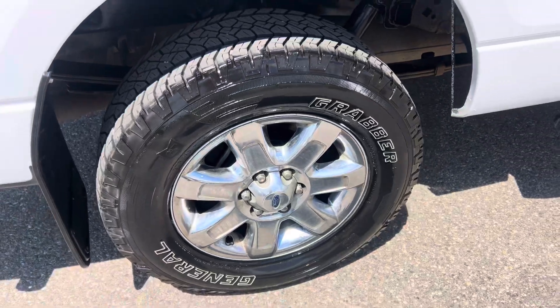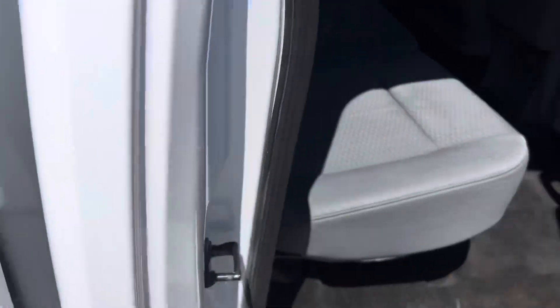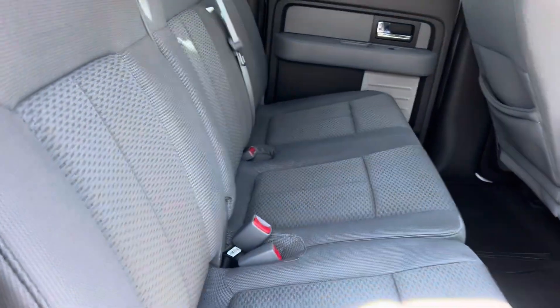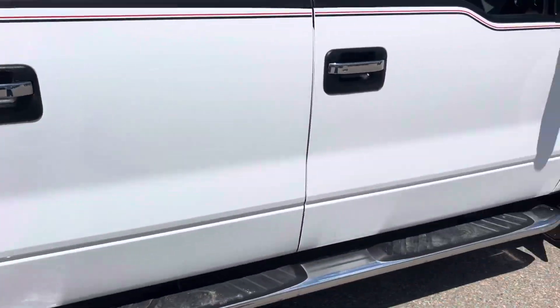I got a big set of grabber tires on here. Full set of cab-to-cab tubular steel running boards. And check out the inside — it's super nice. You've got this third position seating. You can put six people in this vehicle if you want to.